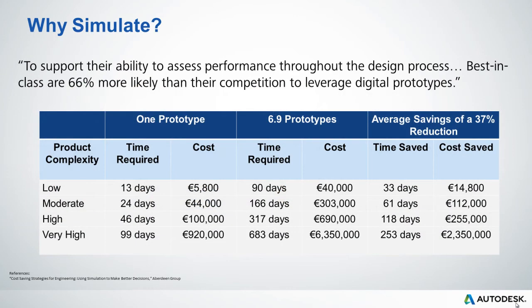Typically, the key pressures are shortened development schedules and reduced costs. In this table, we can see how simulation can address these challenges. The number 6.9 represents the average number of prototypes created and tested during a typical product development cycle. On average, companies that implemented simulation on low-complexity products saw a 33-day time saving, which equates to a €14,000 cost saving.